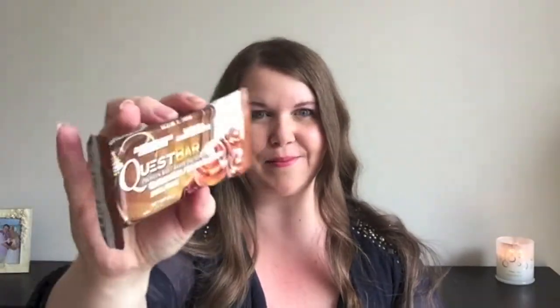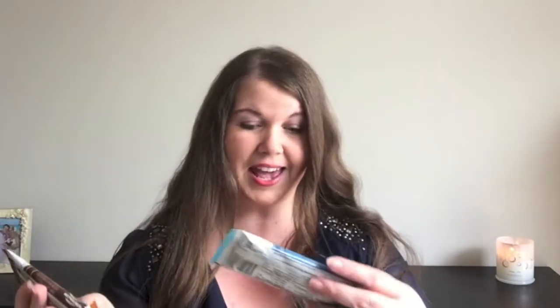She has sent me two Quest Bars — a cinnamon roll one and a coconut and cashew one. I actually have never tried Quest Bars before but I've heard so much about them. They're supposed to be like a really good protein bar. These have 20 grams of protein per serve, which is going to be perfect as a little snack after I've been to the gym. I do not think we have the cinnamon roll flavour here in Australia — we just have like chocolate ones.